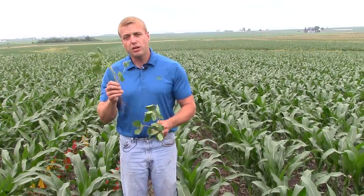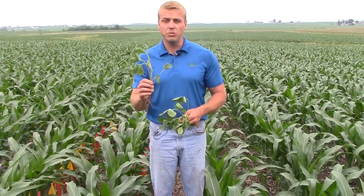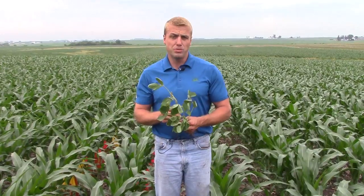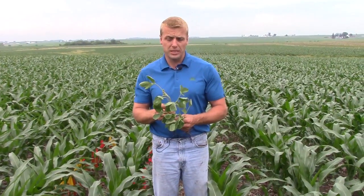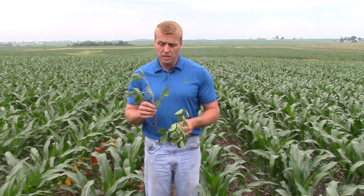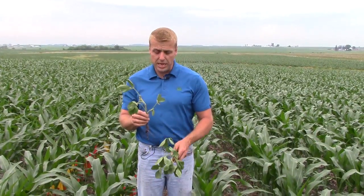Another thing to keep in mind: today is June 22nd, so we're actually starting to lose day length — not much today, but it'll start adding up. Our soybean plants know that the days are getting shorter, so if you haven't started seeing flowers, you probably will quite soon. This is where we start getting into the time frame where herbicide injury can really cost us yield, so if you haven't gotten that last post-emergent herbicide application on, be sure to get that wrapped up in the next three or four days.